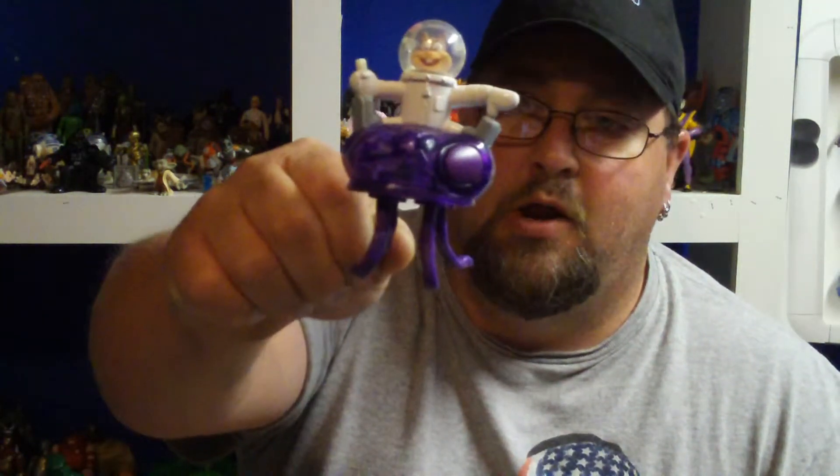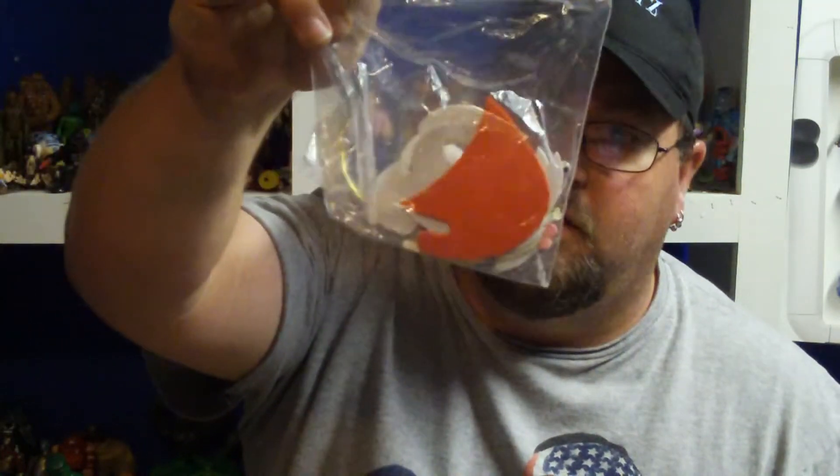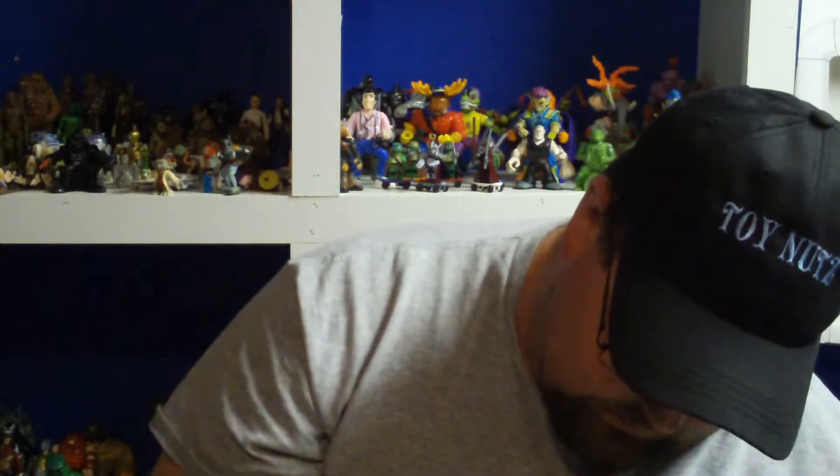There are some crusty old plastic flowers. Oh, this is pretty cool — I didn't know this was in here. It is Sandy Cheeks riding a jellyfish! That's pretty cool.